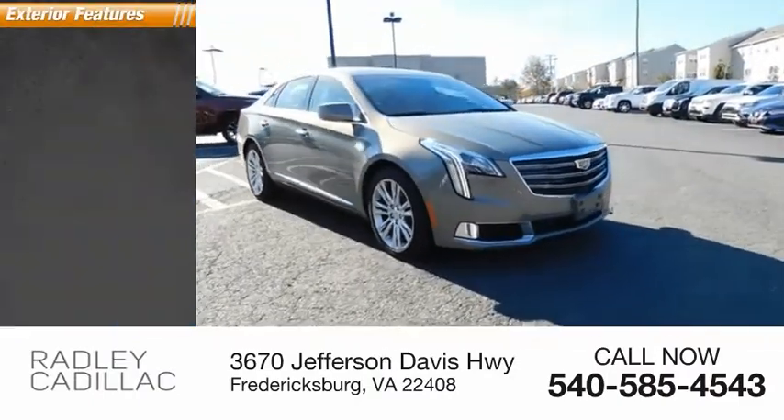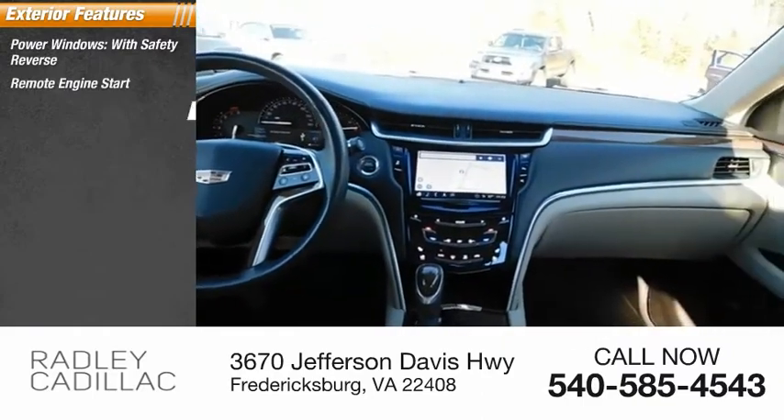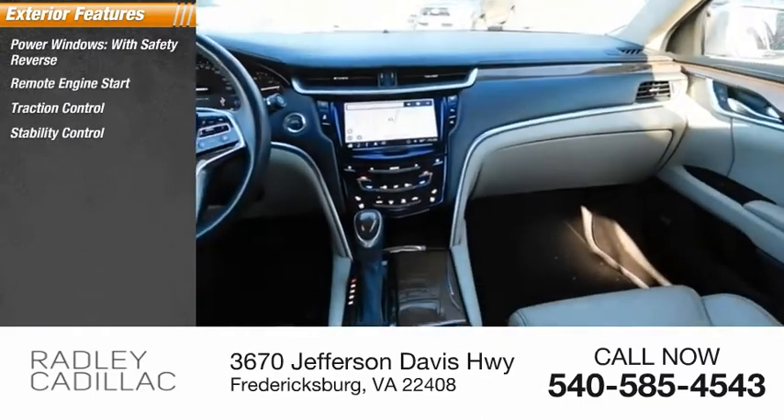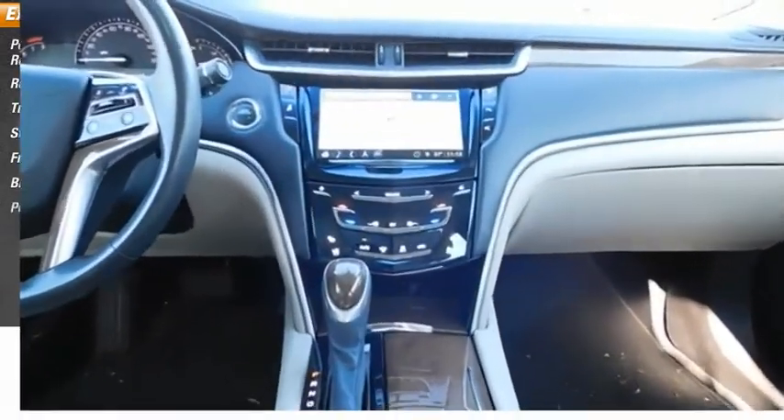Here are some of this vehicle's great options: power windows with safety reverse, remote engine start, traction control, stability control, front suspension type strut, braking assist, and power brakes.